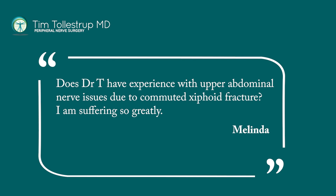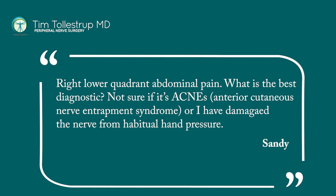First one says, does Dr. T have experience with upper abdominal nerve issues due to comminuted xiphoid fracture? I am suffering so greatly — that's from Melinda. Right lower quadrant abdominal pain, what is the best diagnostic for this? Not sure if actual ACNES, which means anterior cutaneous nerve entrapment syndrome, or if I've damaged a nerve from habitual hand pressure.